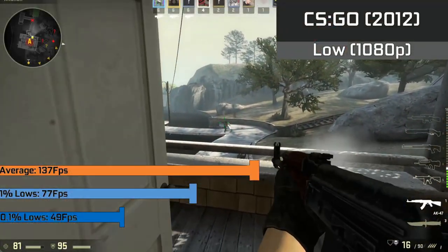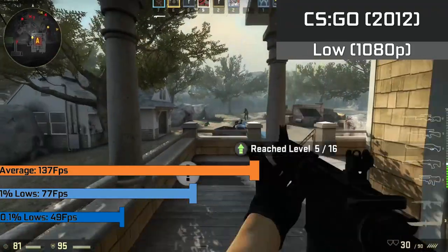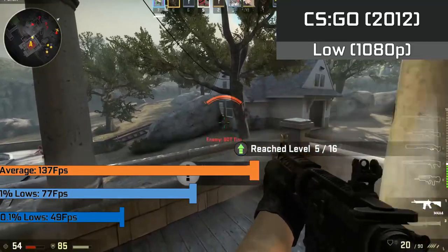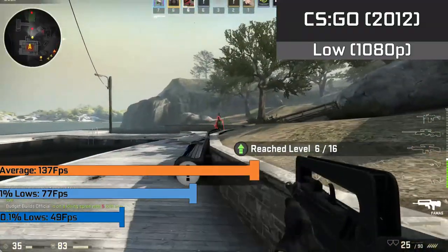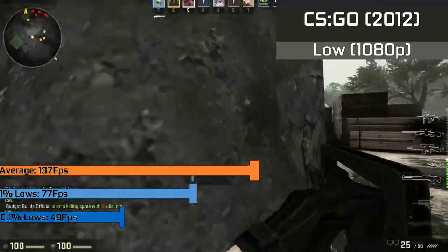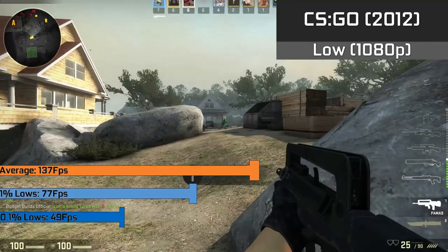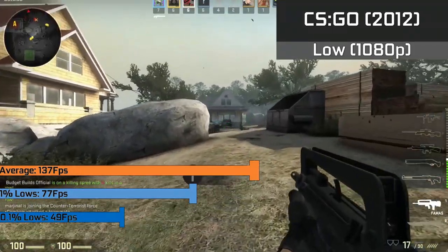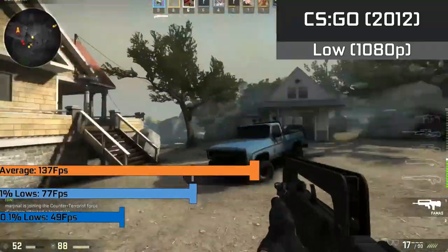Up first we have CS:GO, which ran at a buttery smooth 137fps average and didn't really dip below this. The 1% lows down to 77fps and 0.1% lows at 49fps were pretty good, so stutter felt pretty much non-existent with this CPU, and it constantly stayed above that 60fps threshold for the majority of gameplay — definitely ideal in a competitive game like this where you don't want to drop frames.